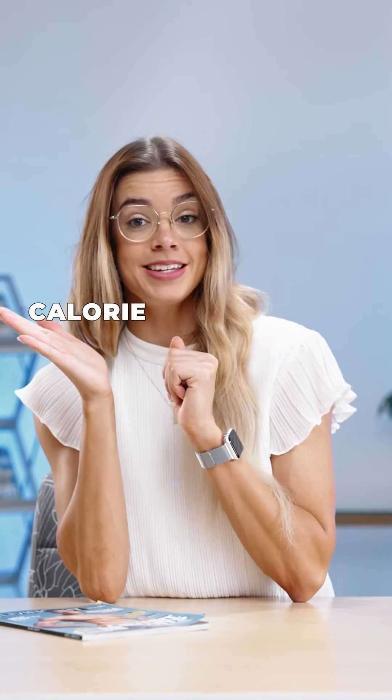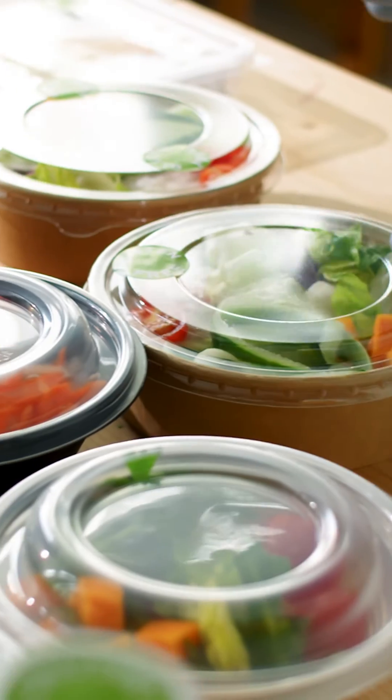So whether you are tracking calories or kilojoules, both are energy metrics that allow us to stay consistent with our goals when tracking nutrition.